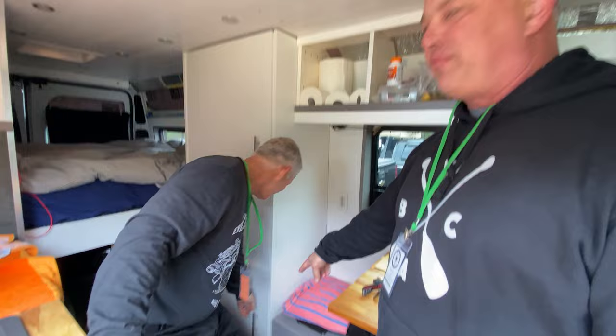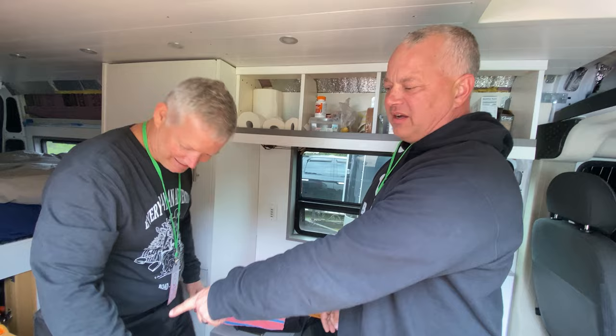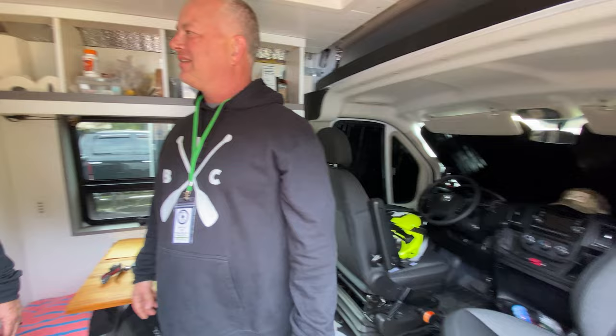Down below I have a pullout composting toilet. It pulls out on a slider. Under the sink here I have a microwave, AC/DC fridge. My electrical panel is back there. The bed is in the back and I've got the garage underneath the bed, which is where I just throw all my junk. Sometimes it's more organized than other times — right now it's kind of just a pile of junk.